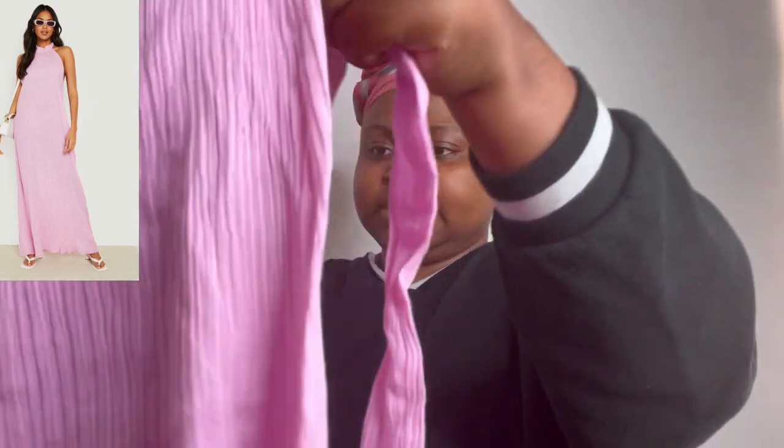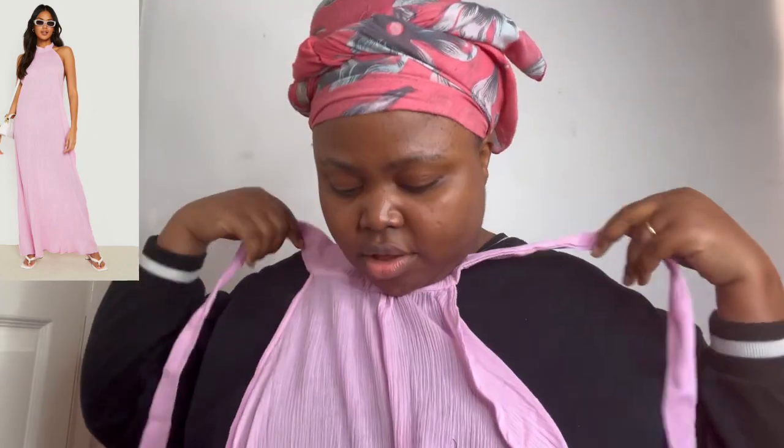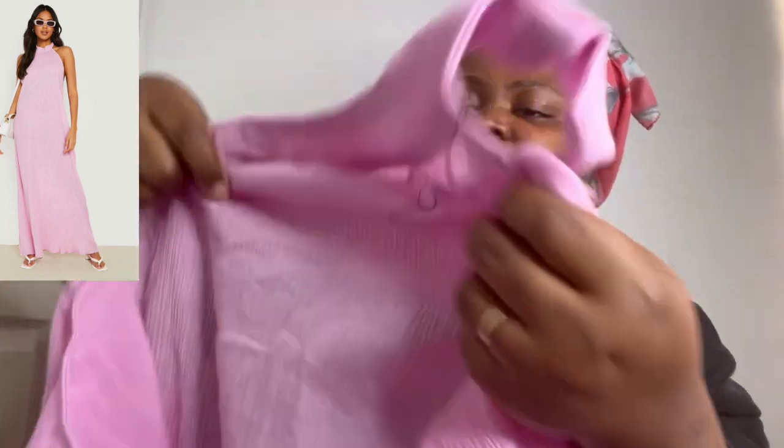Summer is coming so we need something hot! This maxi dress has a nice neckline and it's a size 16. I've lost a bit more weight but it should be okay. It's really long — quite maxi — and I love the neck part because when you put it on it's so good.